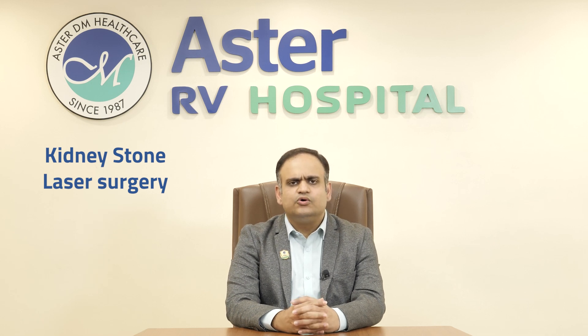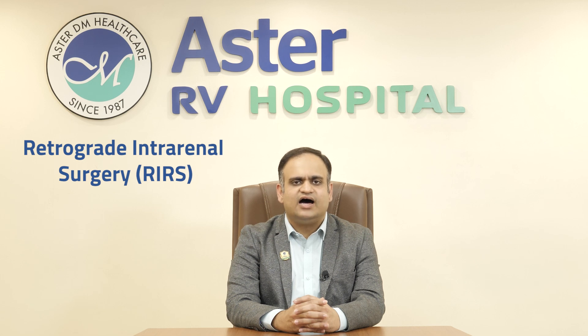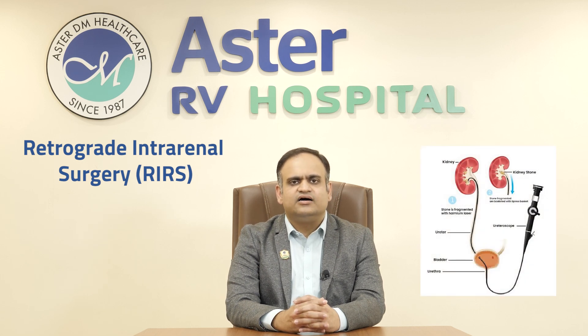Previously, patients used to undergo procedures known as PCNL, which required a cut or an incision or a puncture in the abdomen to help in clearing the kidney stones. Nowadays, what we do is an advanced procedure known as retrograde intrarenal surgery, or RIRS, which is a surgery using a holmium laser along with an endoscope, done through the natural urinary passage, requiring no cut, no incision, or no puncture anywhere in the body.